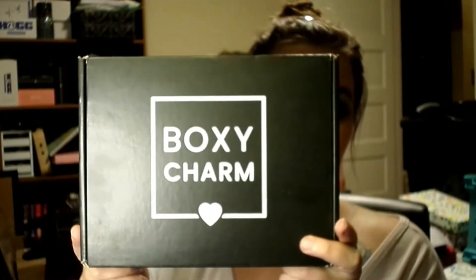We all know that I order multiple boxes. So I got it to where I'm only getting one premium box. However, I now also get two, as always, of the regular-sized BoxyCharm. The one we're going through today is $25 a month, and you're supposed to get over $140 worth of product in it. So let's go ahead and jump in, shall we?